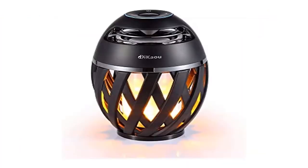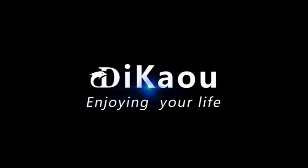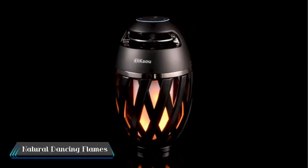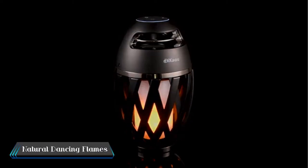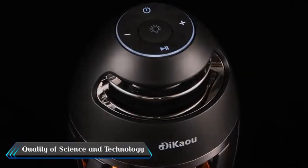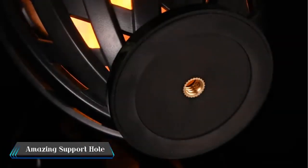Product 3: DIKAOU Porch Atmosphere Bluetooth Speaker — an LED Flame Atmosphere Speaker Lamp. It has many LEDs; each LED flickers warm yellow lights, forming a stunning flame that mimics extremely realistic and natural dancing flames, combined with audio function to create a romantic atmosphere.